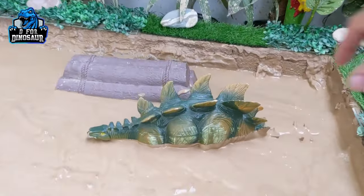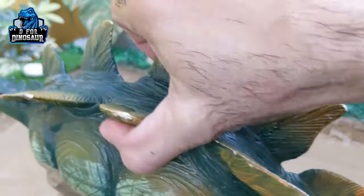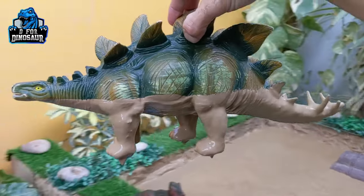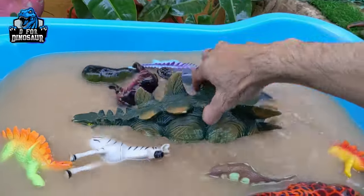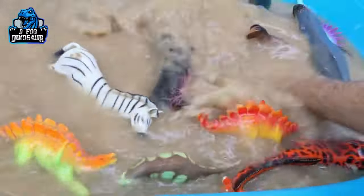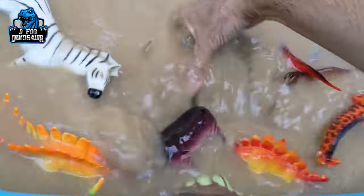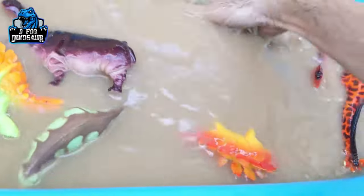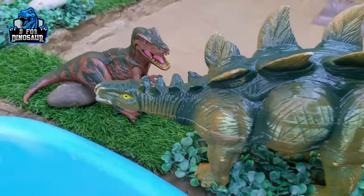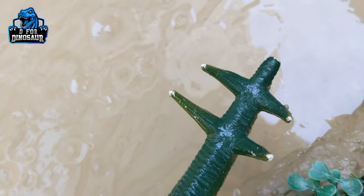The next one is stegosaurus — wow, just look at this big plastic toy! This stegosaurus is so big — look at his spikes and look at how tall he is. He is very hard to wash in this mud ground because he can splash water out of the wash tub, so let me wash him slowly. Stegosaurus is a herbivore dinosaur who eats grass and trees. Here we go — stegosaurus looks like a military tank! And here is the spiky tail — an armed dinosaur, wow!